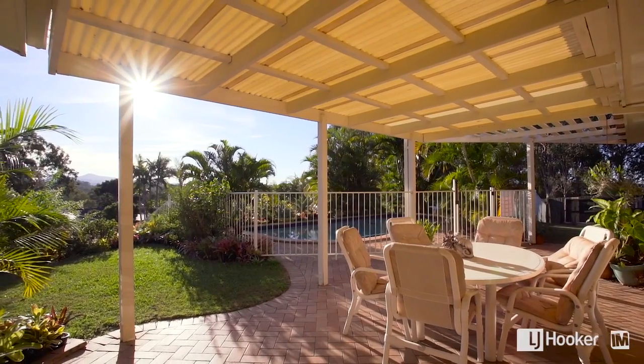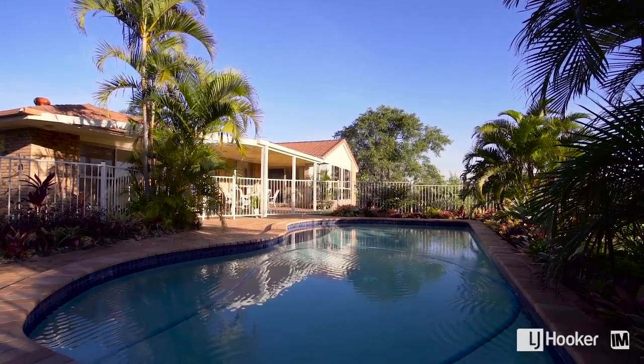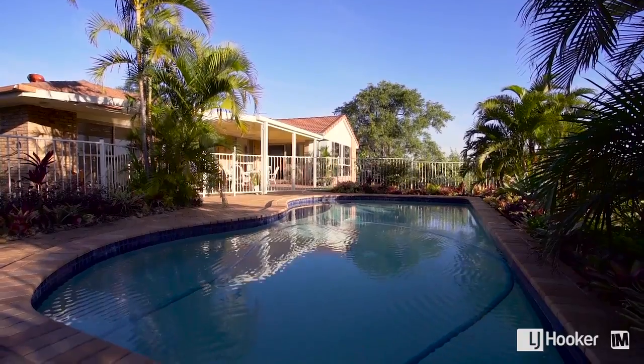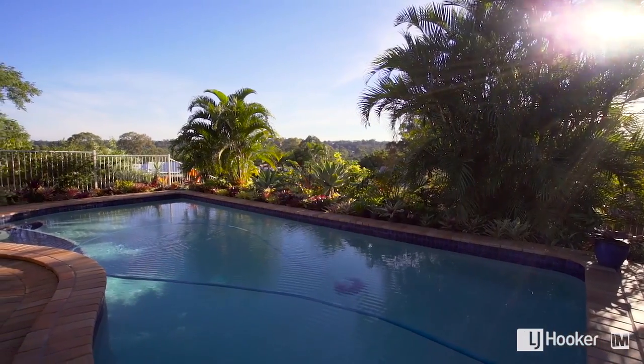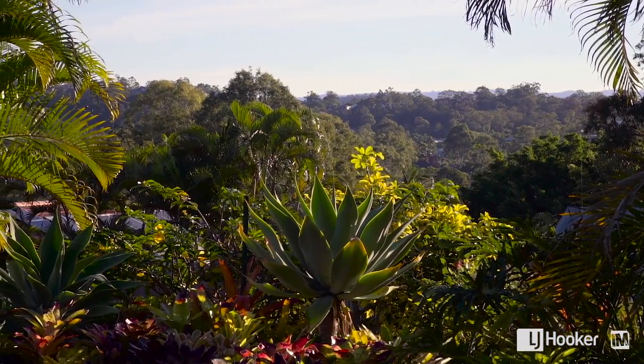Entertaining guests will be a delight. Kick back with a beverage in hand and soak in some of the best Australia has to offer. With only one neighbour and nature reserve surrounding, this prime position is where you would rather be.